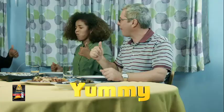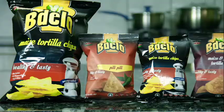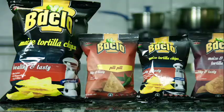Mmmmm, it's so yummy! Bidelo Tortillas — meal, dessert or snack — in a variety of tasty flavors like mango, carrots, pilipili, sukumawiki and moringa, among many. Now available in supermarkets near you.